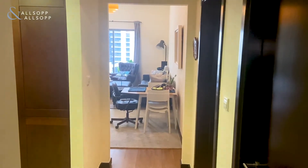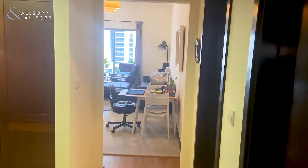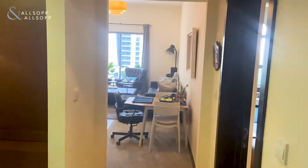Hello, good afternoon. My name is Dayan Marshall from Allsopp and Allsopp Real Estate. I hereby present you today a wonderful apartment in Green Lake S1.